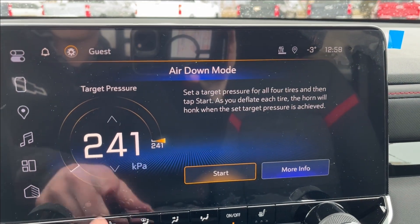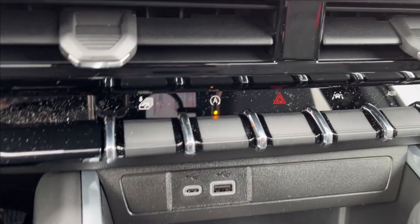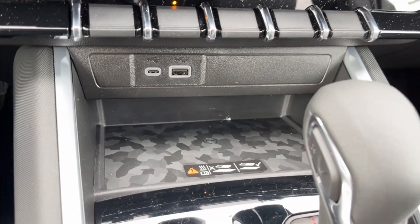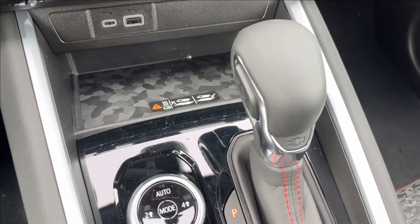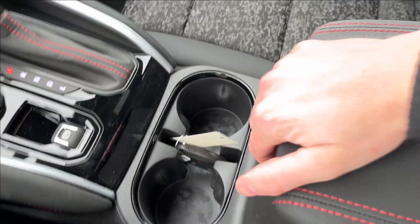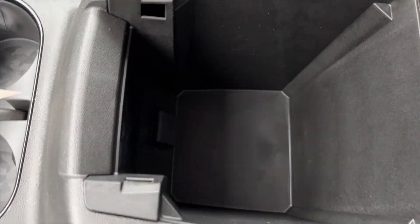The air-down mode lets you drop the tire pressure right from the screen. Down below you're going to have your auto stop as well as your lane keep assist, two USB ports, and a huge wireless charging pad with a camo finish. You're also going to have your drive mode selector and your two-to-four wheel drive selector. Opening up the center console, there's lots of extra storage inside.